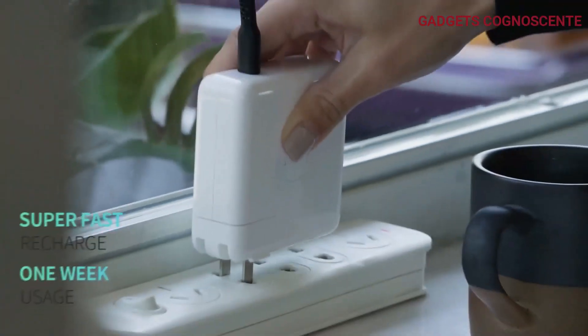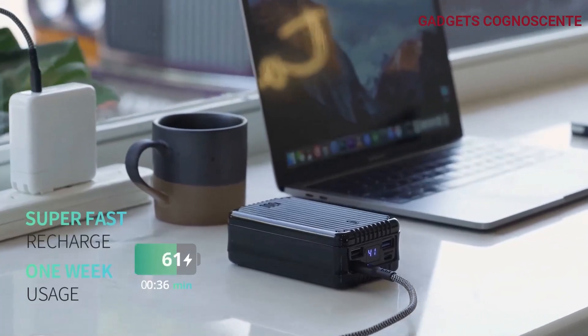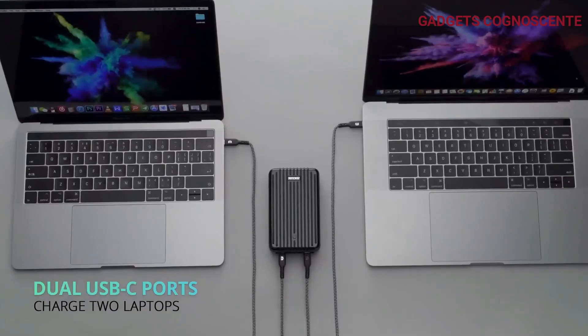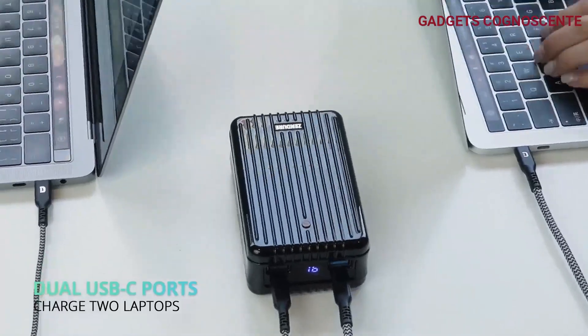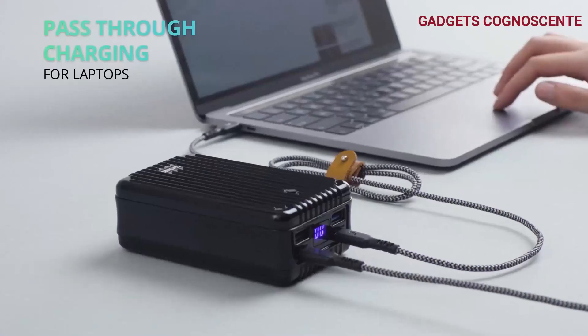Charge up your MacBook Pros and other compatible devices in a flash. SuperTank's massive capacity keeps you going — it's the perfect travel companion. SuperTank delivers with super-fast charging and recharge capabilities. Charge it up at a blazing 100 watts via Power Delivery with a powerful wall charger and a USB-C cable that supports 5-ampere current throughput.